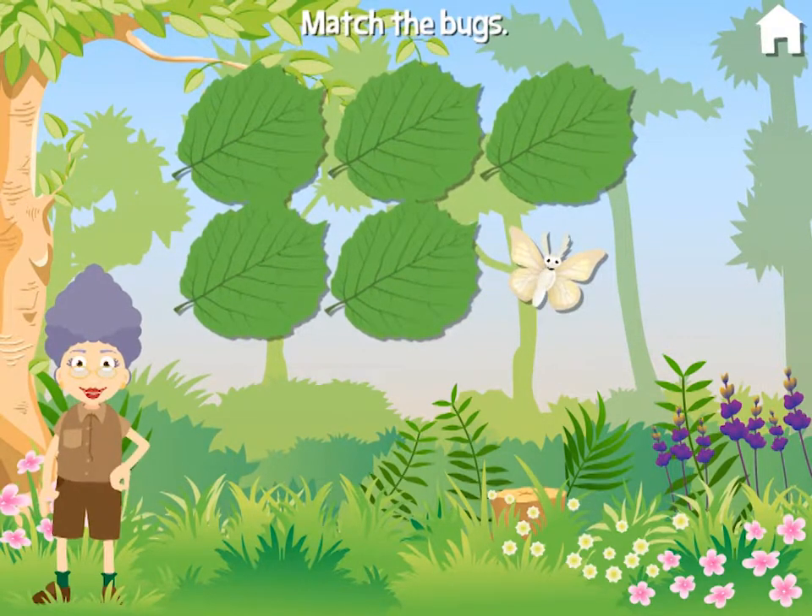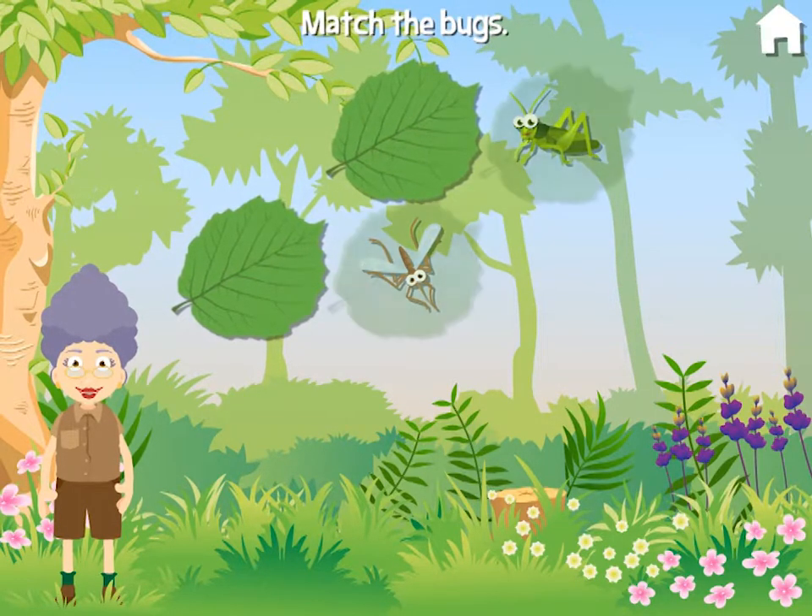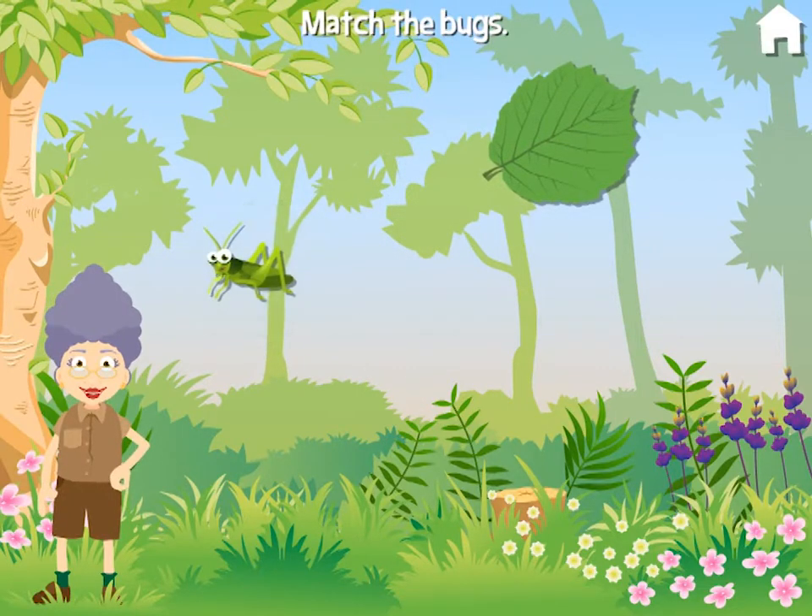Moth. Well done! Mosquito. Grasshopper. Mosquito. Spectacular! Grasshopper. Hurray!